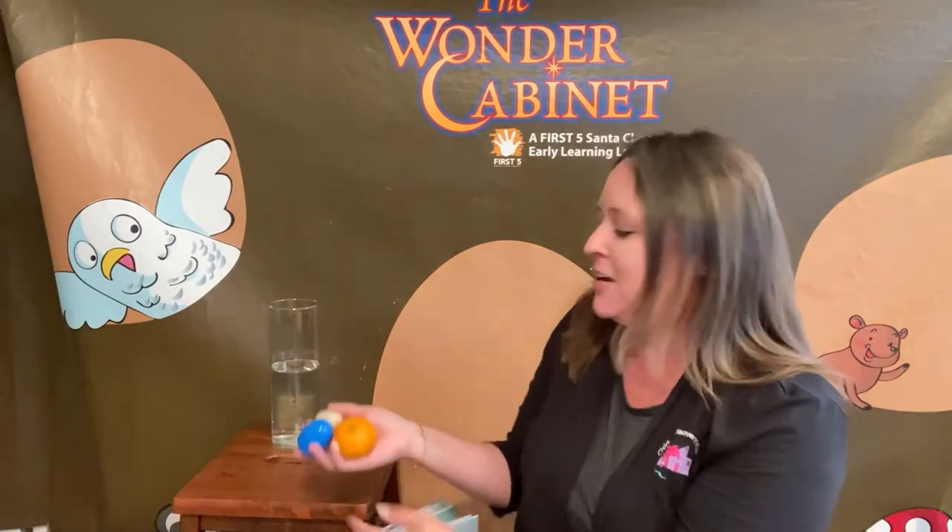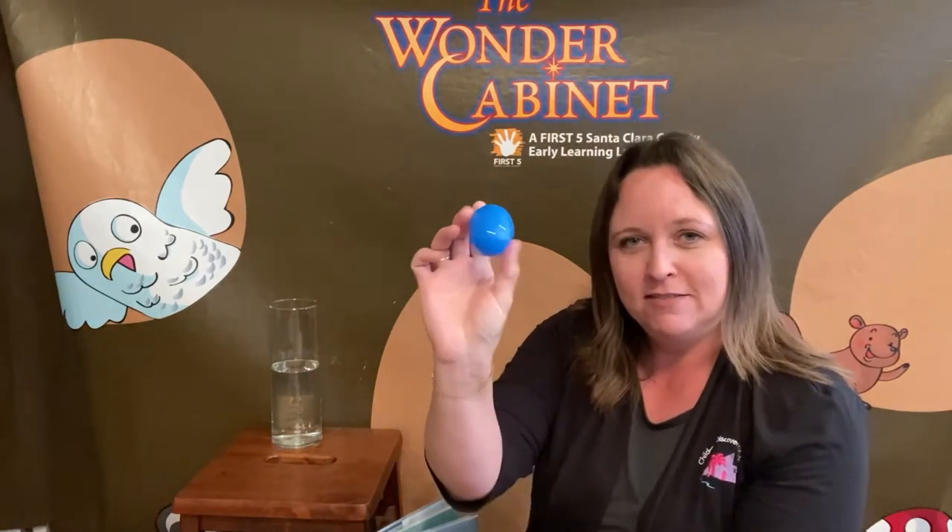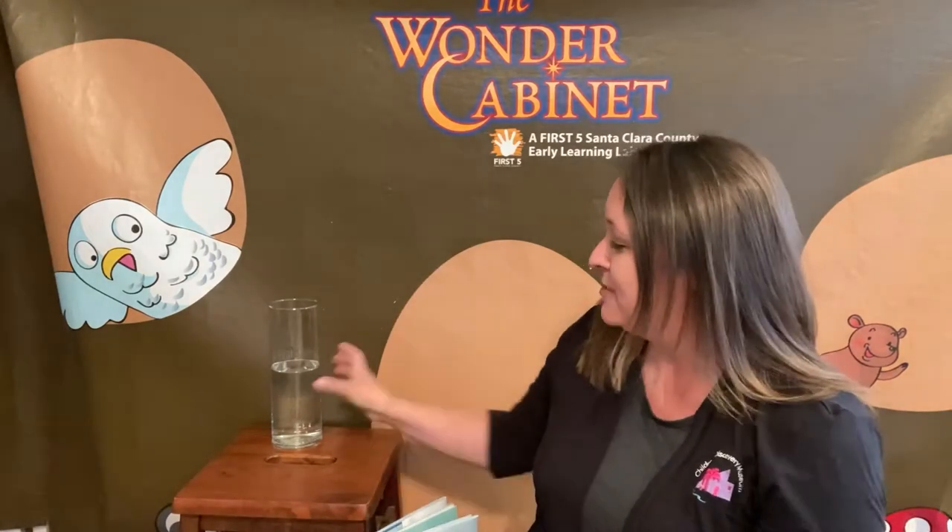To demonstrate floating, I have a little experiment that we're going to do. I have three different objects here: a plastic egg that's empty and very light, a mandarin that's kind of medium light, and a rock that's kind of heavy. And I have some water over here. We're going to put our objects into the water and see what happens.